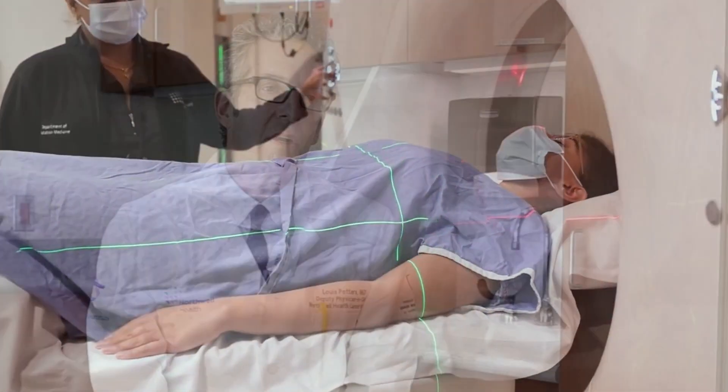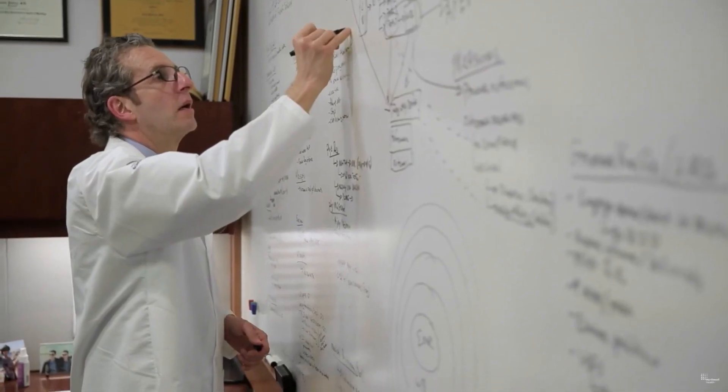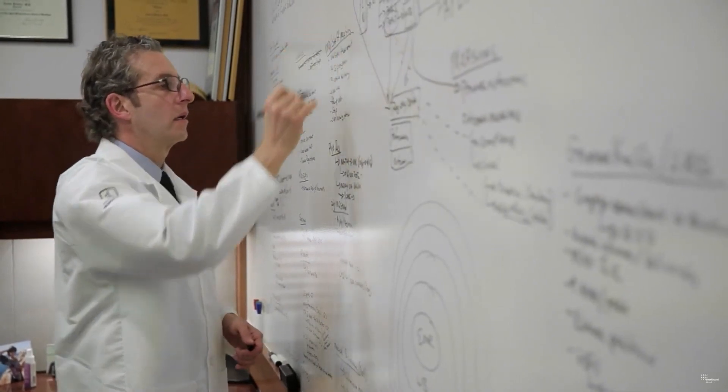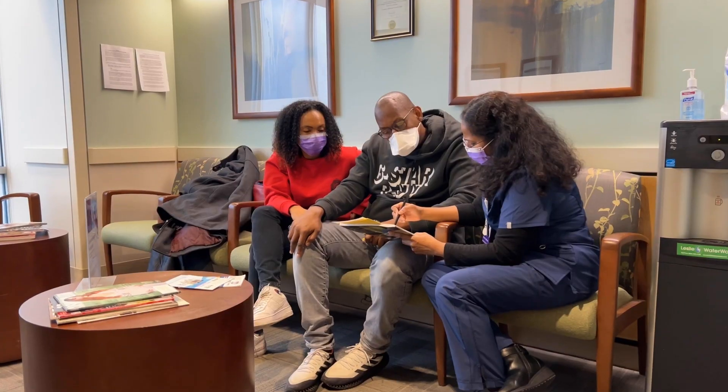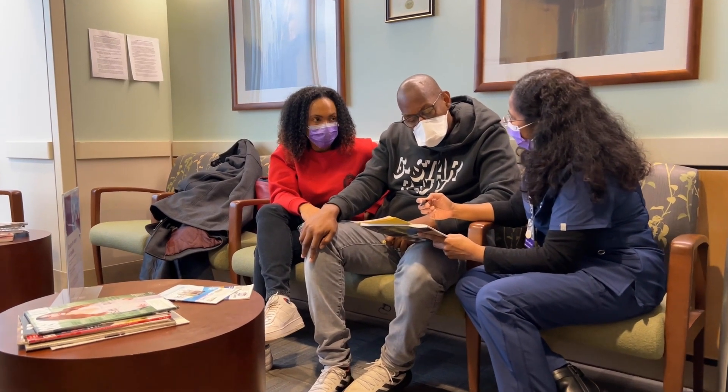As part of the expansion and growth and recruitment associated with the Northwell Health Cancer Institute, we will be implementing a number of multidisciplinary programs along with our medical and surgical oncologists, creating experiences for the patient like a one-stop shopping type of experience where they get the opinions of all the experts.